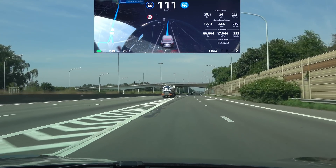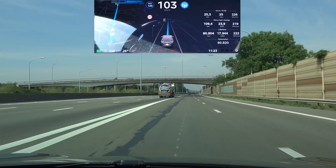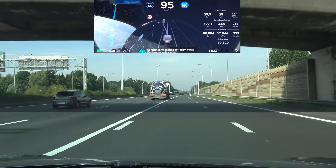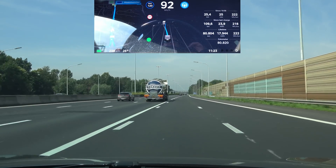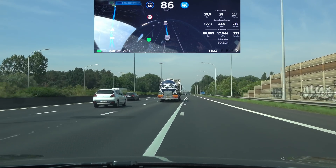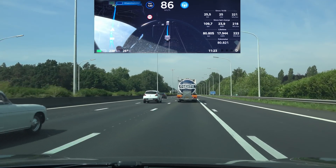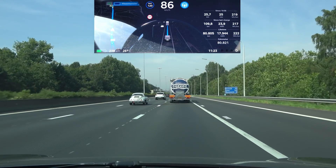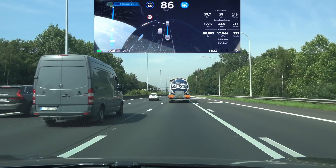Something I also noticed: the car knows I need to merge into traffic and it's staying behind that truck. I could have passed it on the on-ramp, but it's slowing down to allow me to merge behind the truck. That's a feature of Navigate on Autopilot — on regular autopilot it would just fly past at this point.